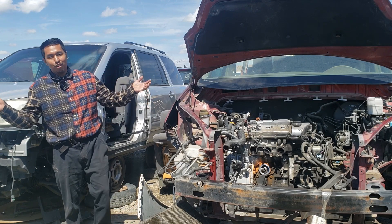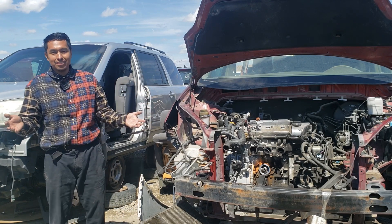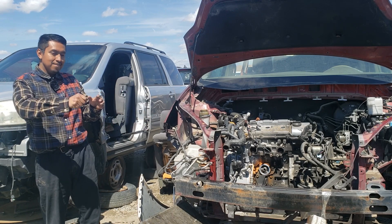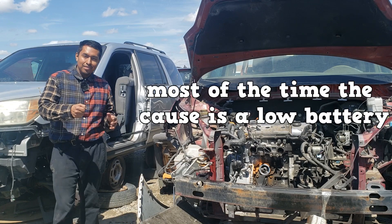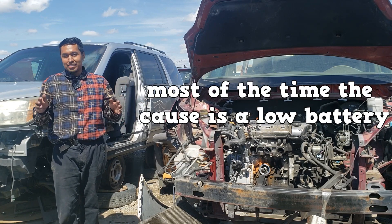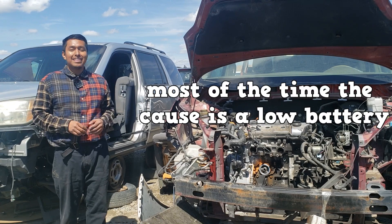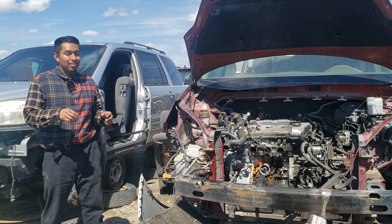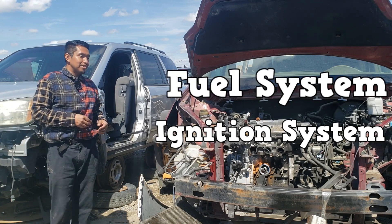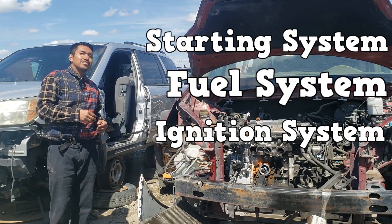We've all been there — we've all had a no-start experience. You're trying to start the vehicle and all you hear is nothing. Most of the time the cause is a low battery, but when it's not, that's when the fun begins. The cause of a no-start could be due to a fault in the ignition system, fuel system, or starting system.